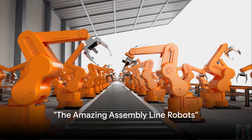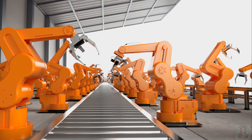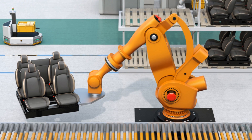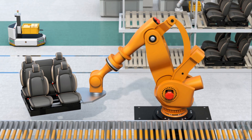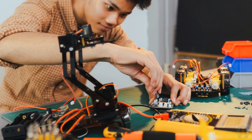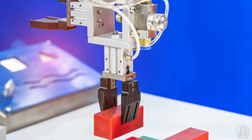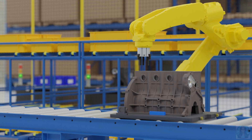Ever wondered how your favorite toys are made? Meet the assembly line robots. These mechanical magicians work day and night in toy factories, assembling your beloved playthings. They're like Santa's elves, but instead of tiny hammers and nails, they use precise tools and laser-like accuracy. Imagine a puzzle with a thousand pieces — now picture putting it together in less than a minute. That's what these robots do. They pick up tiny parts, put them together in the blink of an eye, and voila, a toy is born.